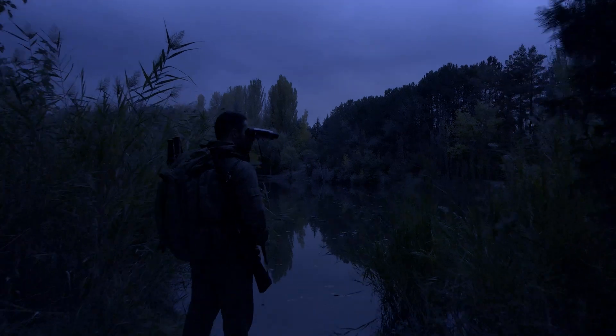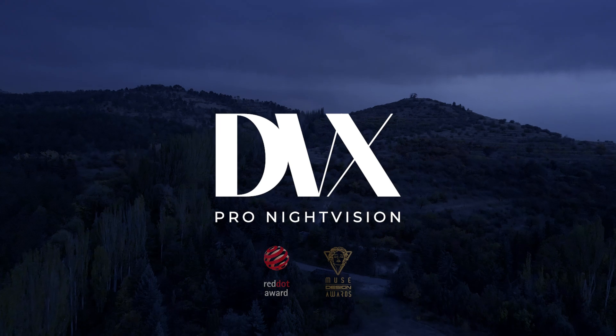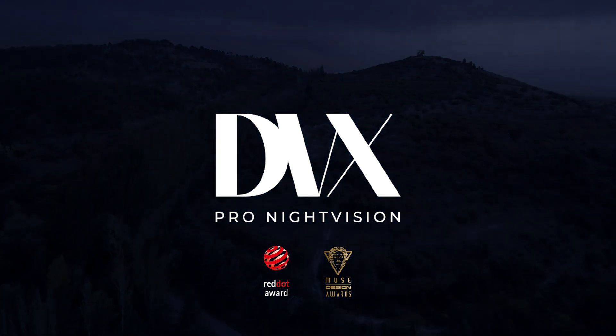Where the night ends for others, it begins for you. DVX Nightstorm X1. Master the night. Own every horizon.